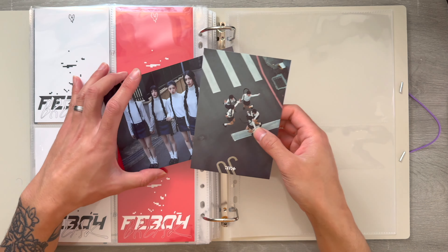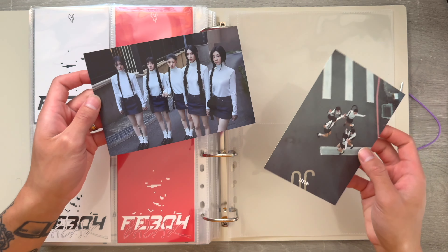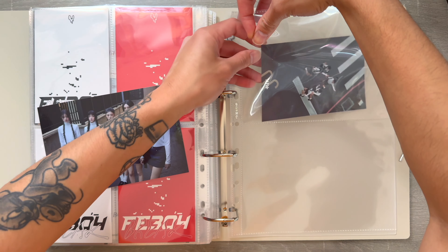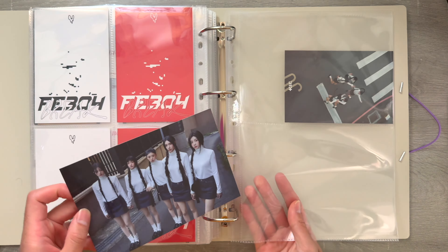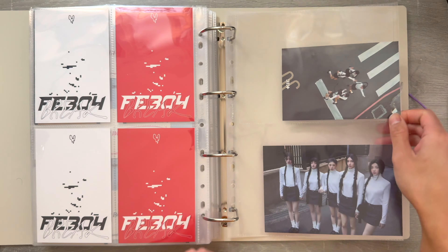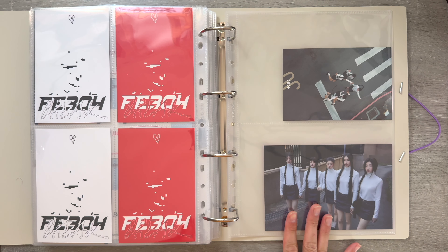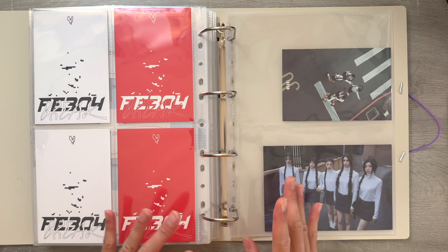And then lastly, we're just going to store these pre-order benefits for Islet's debut. I got these from Weaver's Global. I like how these look. And this is everything I needed to store for Girl Group Big Inclusions.